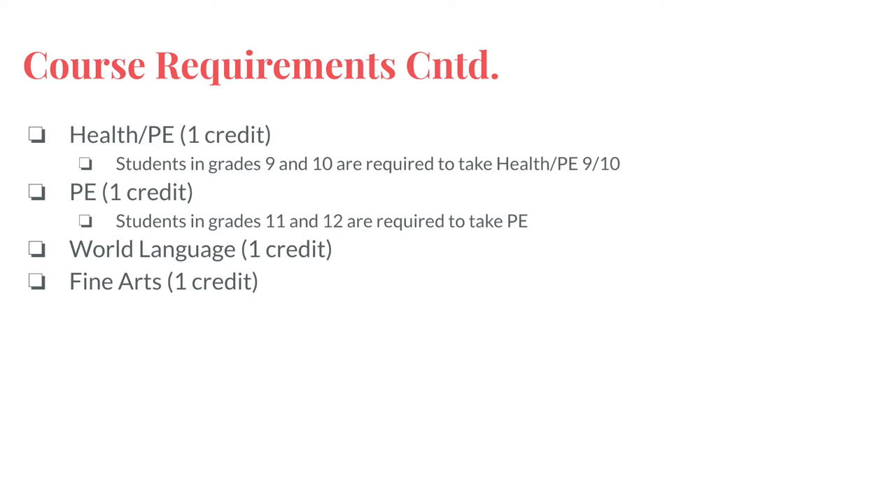In addition, students are required to take Health and PE 9 and Health and PE 10 as freshmen and sophomores. As upperclassmen, students can choose from a variety of physical education course offerings.